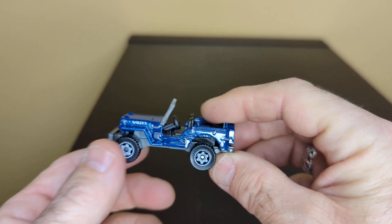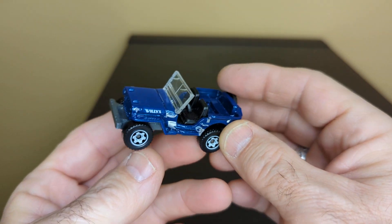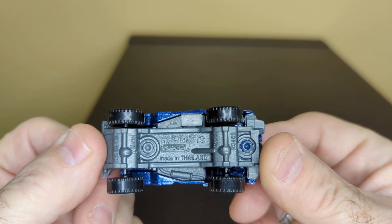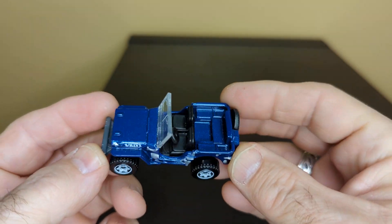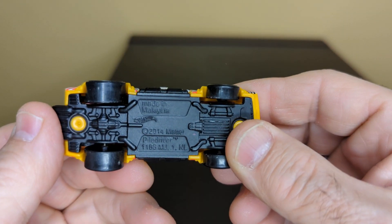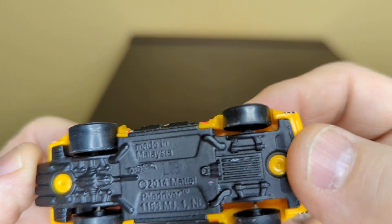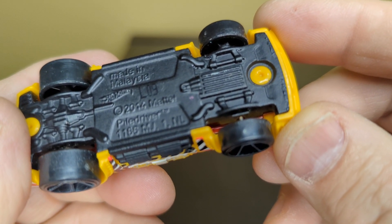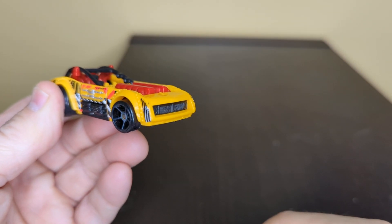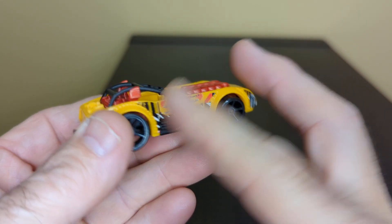First of all, I went to Salvation Army and I found this little Jeep. It's a nice little Jeep. And I found this little car — I don't think I know what the name is. Looks like the pile driver. Cute little car. Yeah, so the two little ones.